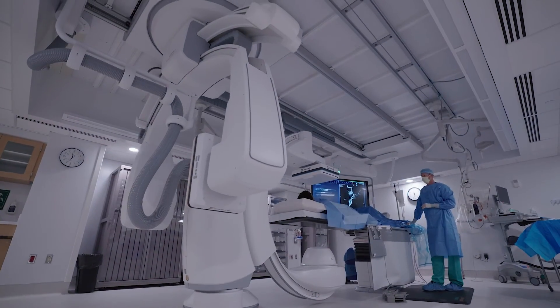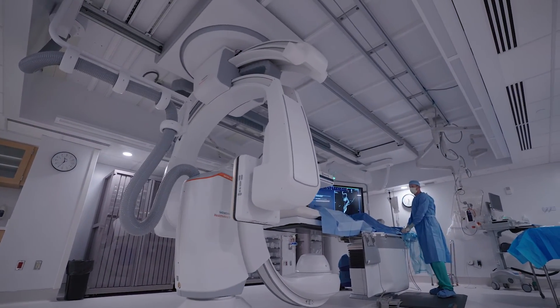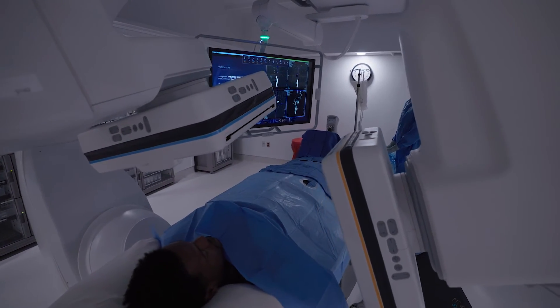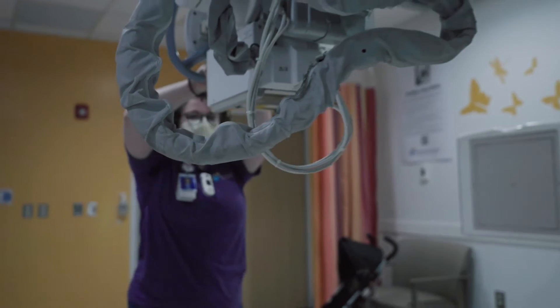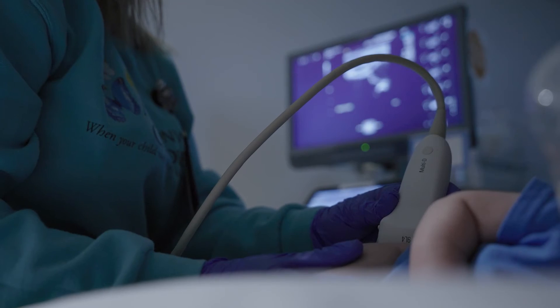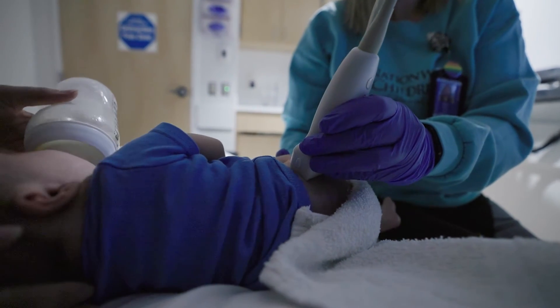We are one of the few children's hospitals in the world offering 24/7 body interventional imaging and cardiac imaging. We also offer nuclear medicine. We have more than five MRI suites, nearly 20 x-ray suites, and we have inpatient, outpatient, and portable ultrasound technology to better care for patients.